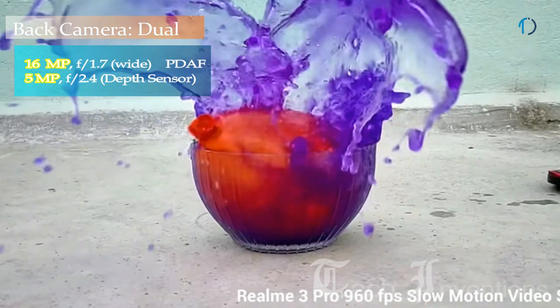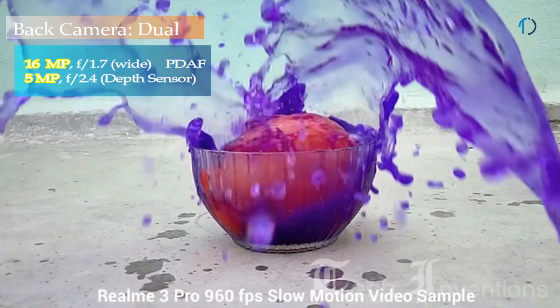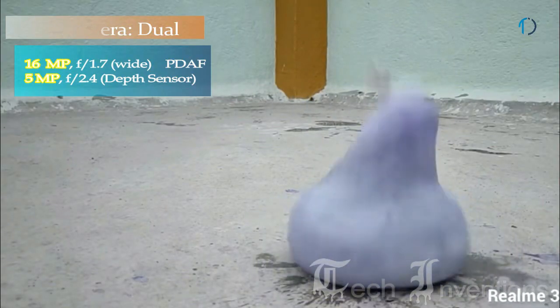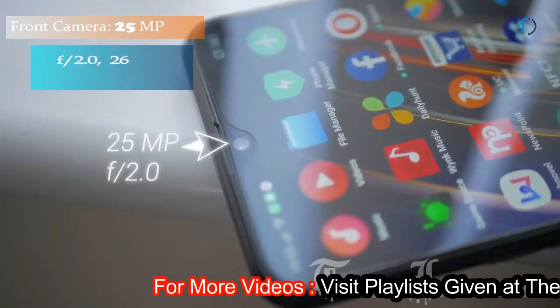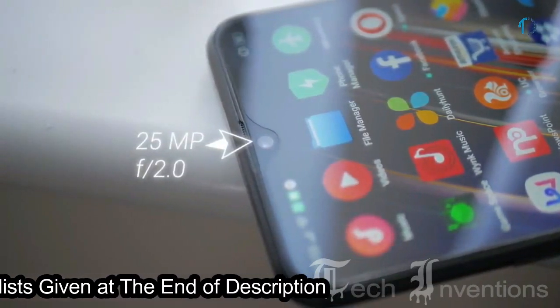The Realme 3 Pro has received a new update bringing super slow motion video recording at 960 frames per second, along with improved stability and better camera clarity and quality. The second camera is a 5MP depth sensor with f/2.4 aperture. On the front, this smartphone has a 25MP fixed-focus camera with f/2.0 aperture.